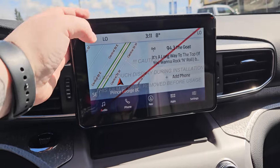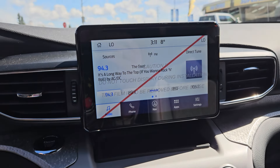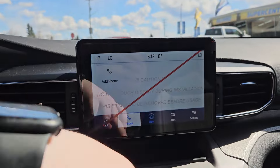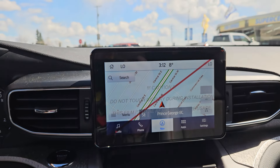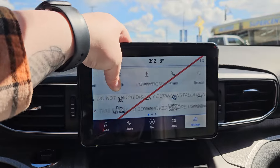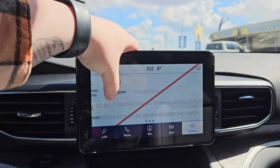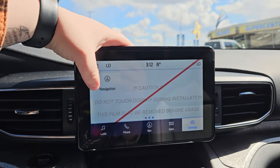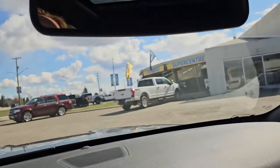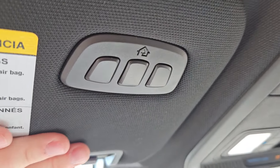Looking at the main screen, we have audio which is SiriusXM capable. You can see what phone is connected or connect one. You have navigation, any apps you may have downloaded, and settings such as Bluetooth, Wi-Fi hotspot, navigation, and so on. This vehicle is also compatible with Android Auto and Apple CarPlay, and we do have a nice garage door opener right there.